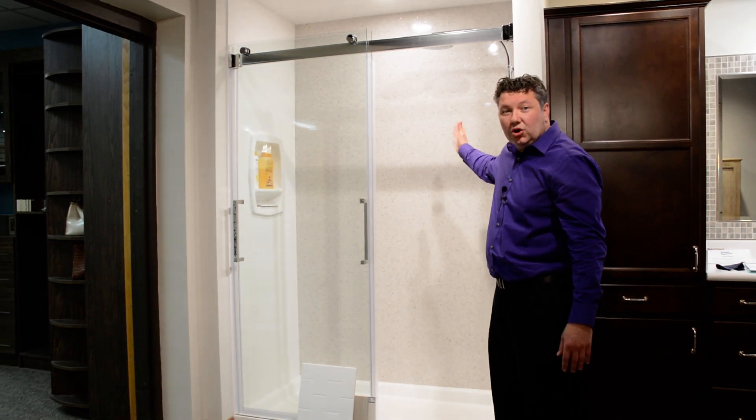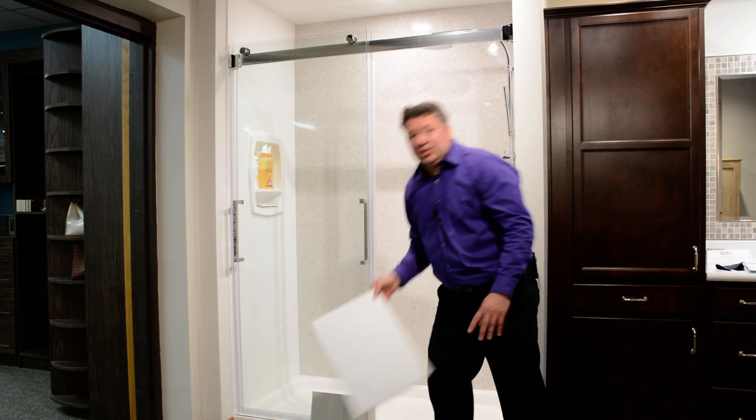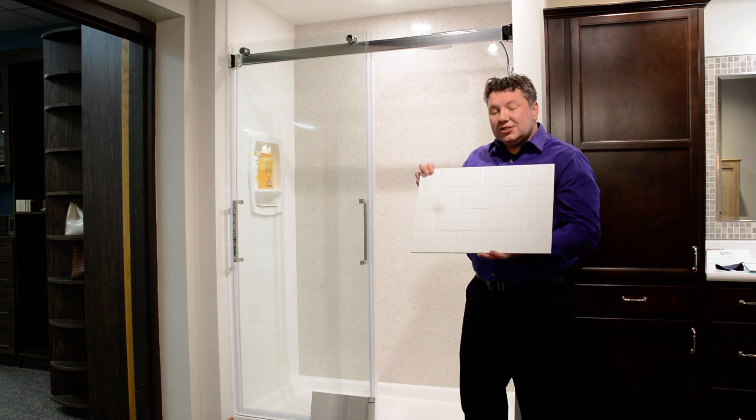What you see behind me here is a cultured marble panel system. It's 3 and 1/8 inch thick, very durable material, and gives you a nice, seamless, easy, clean space.